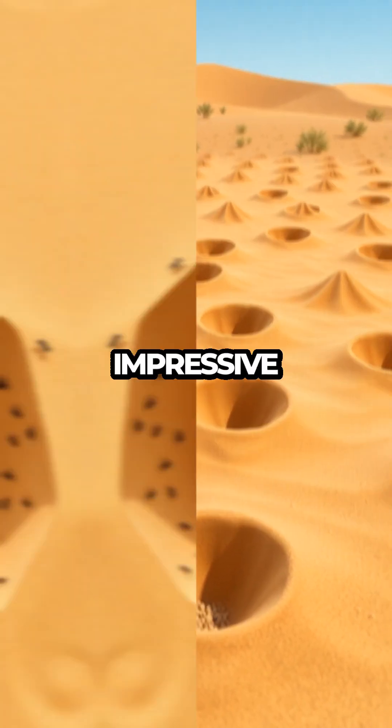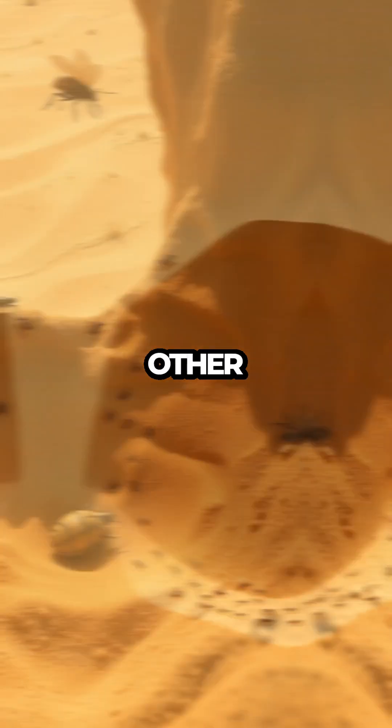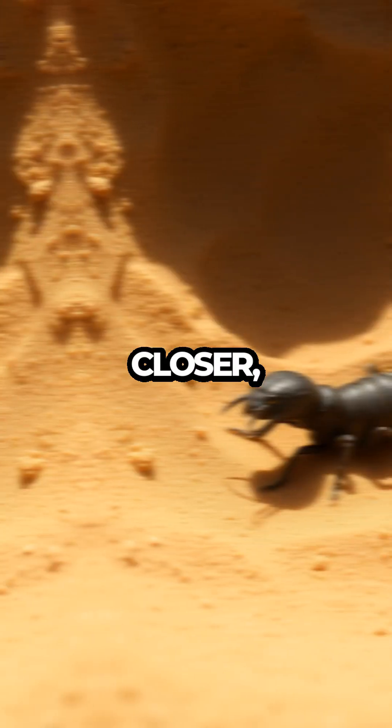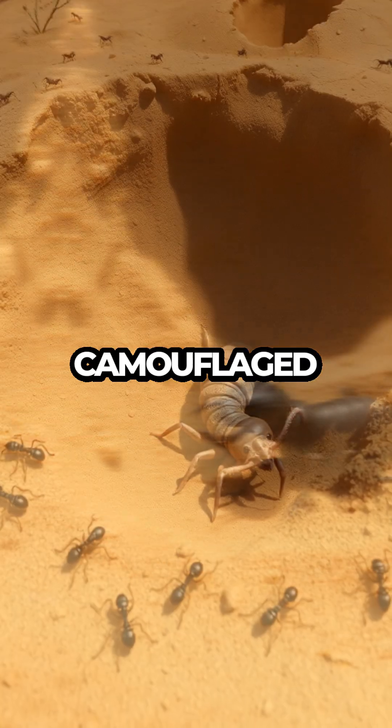These pits are not just impressive structures — they're deadly traps designed to capture unsuspecting ants and other small insects that wander too close to the edge. As we zoom in closer, we find the antlion larvae lurking at the bottom of the pit, perfectly camouflaged and ready to strike.